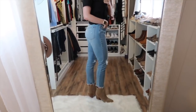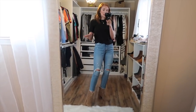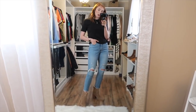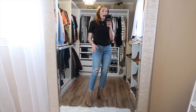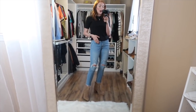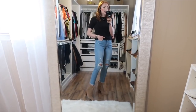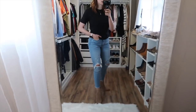I'm wearing a 28 regular in these, which is my true size — a 28 translates to a size six. For Abercrombie, I always recommend looking at the size charts with the model's height. I'm five foot nine, and the model was also five foot nine wearing a regular, so that's what I went with. I wear a regular in most Abercrombie jeans and rarely need a long, so their size charts are extremely helpful — just check them out.